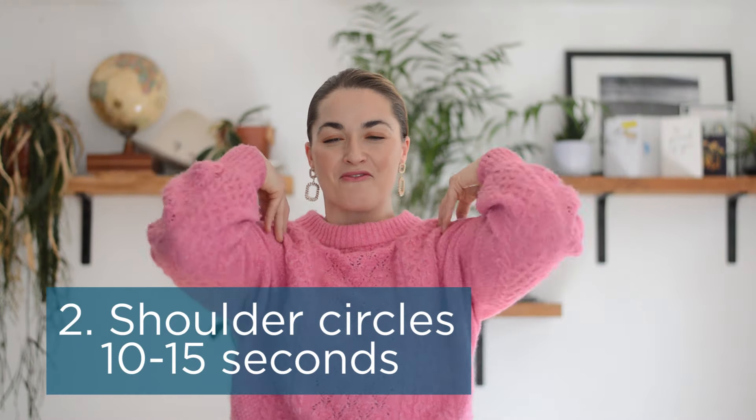We can then exaggerate it a bit more by placing hands on our shoulders and rotating back a little bit more. What you really want to think about here is that you're stretching and opening up through the chest as well as moving through the shoulders. Again, aim for about five to ten circles one way and then five to ten circles the opposite way — yes, you do look a little bit like a chicken, but it gets it moving!